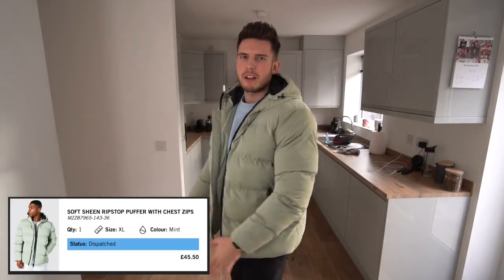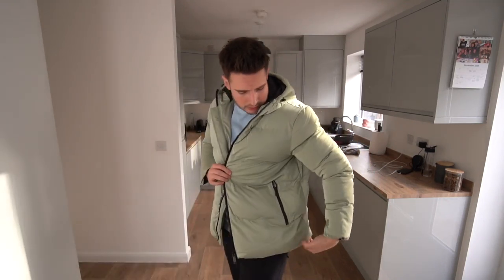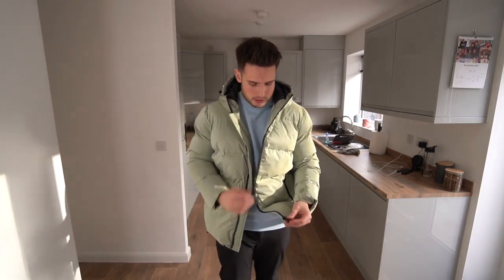Sticking with jackets — this is a lime green puffer jacket, really really nice. This was £45. I really like the color — again, massively on trend for this season. It's got the black zips, which is a nice touch. The zip pockets are in the normal position, which is what you want.